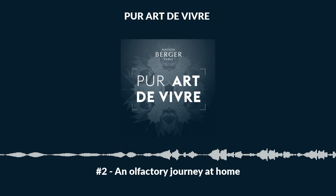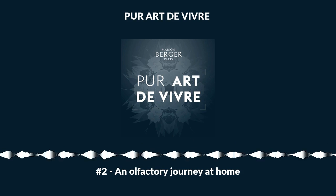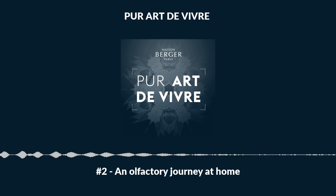Welcome to the world of Maison Berger Paris. Episode 2: The Lampe Berger — an olfactory journey at home.